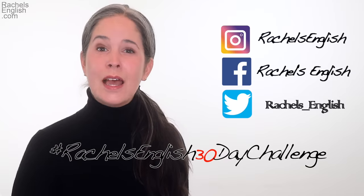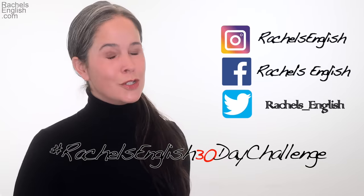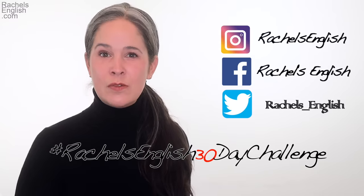Seeing real-life examples can really help you understand how to use these words. I have a challenge for you: make up a sentence with one of these words and post it to social media — tag me and use the hashtag Rachel's English 30-day challenge. Don't be shy, you can do this! Our next video comes out tomorrow at 10am Philadelphia time. Come back to learn four more vocabulary words. In the meantime, keep your studies going and check out my online courses at rachelsenglishacademy.com. You'll become a more confident English speaker — please do remember to subscribe. I love being your English teacher. Thanks so much for using Rachel's English.